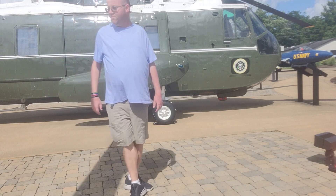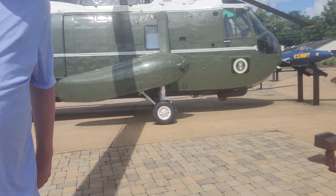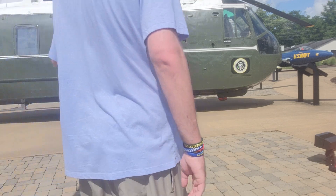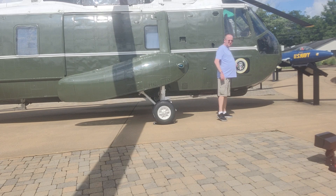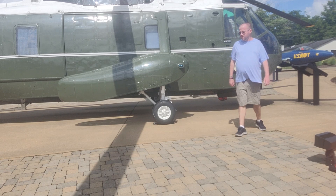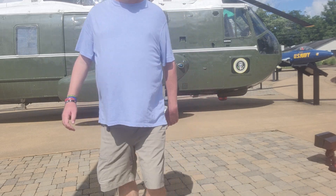This is the presidential seal over here. I think this one flew George Bush and Bill Clinton, so this is a pretty neat part of history over here.